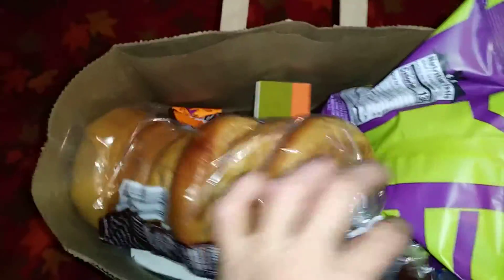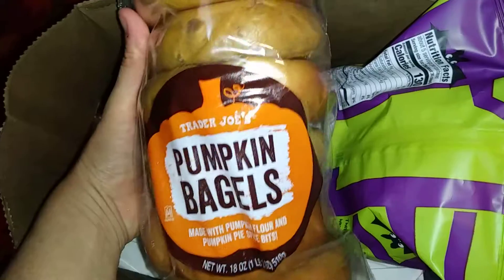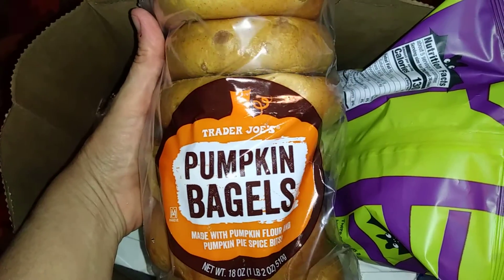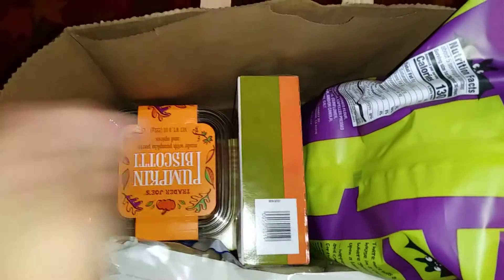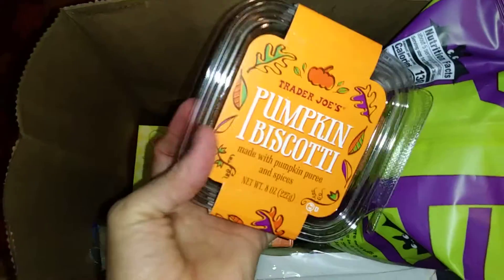They have all kinds of really good autumn flavors happening. So I got pumpkin spice bagels and pumpkin biscotti.